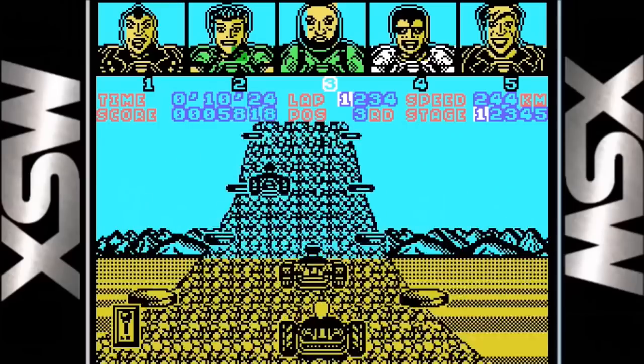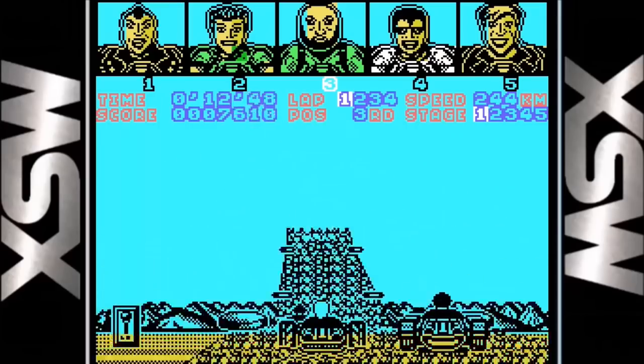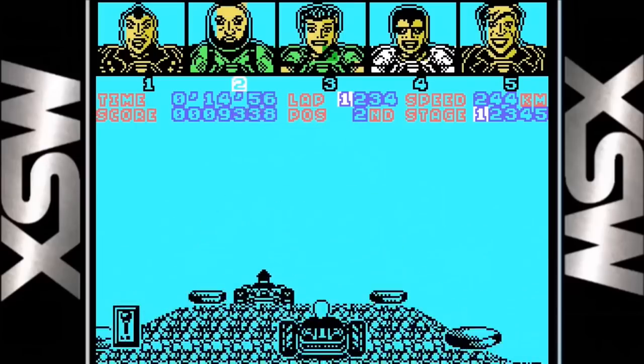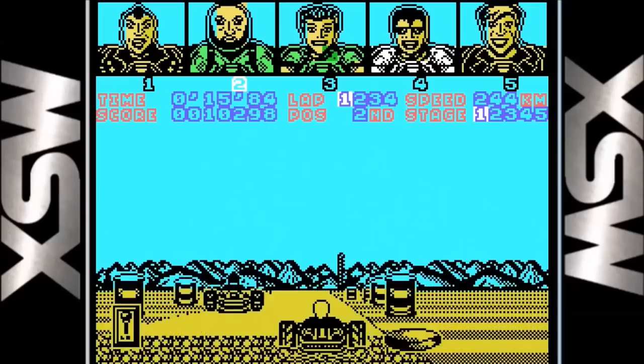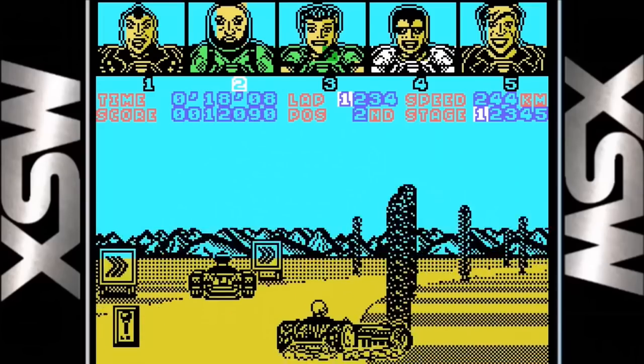Sticking with the 8-bit line, let's take a look at the MSX version. This appears to be a straight-up port of the Spectrum, only running a little bit slower and looking a little bit uglier. There is absolutely no sound but it does control fairly well.